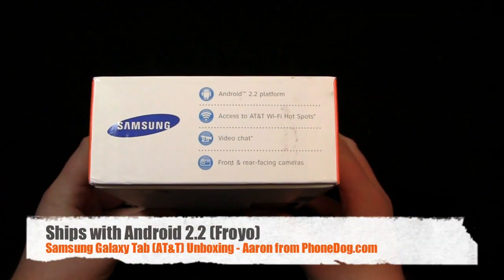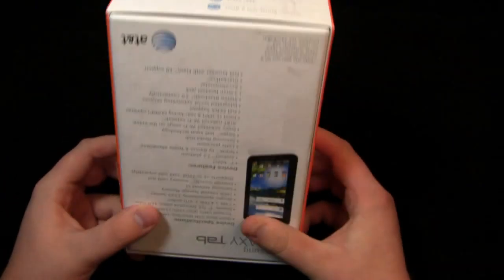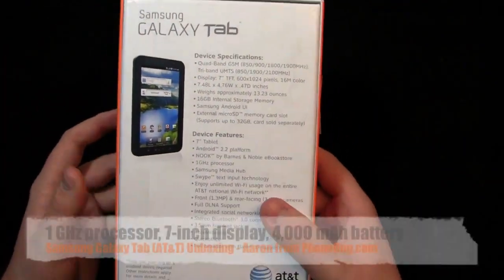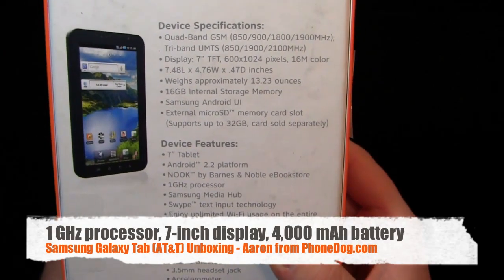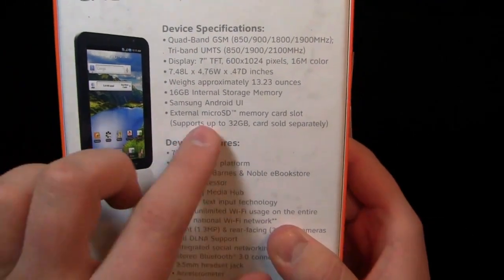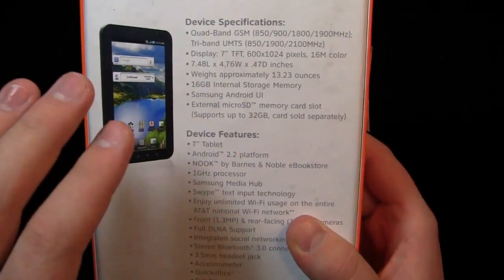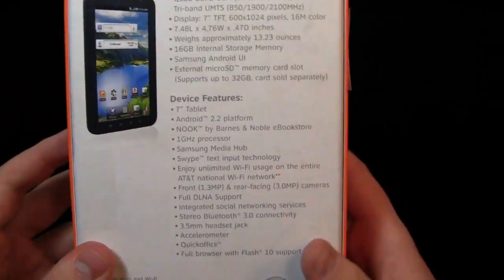Android 2.2, access to AT&T Wi-Fi hotspots, video chat, front and rear facing cameras. On the back it gives some specs: 7-inch display, 16 gigabytes of internal storage, Samsung's Android UI which is TouchWiz, external micro SD card slot which supports up to 32 gigabytes.